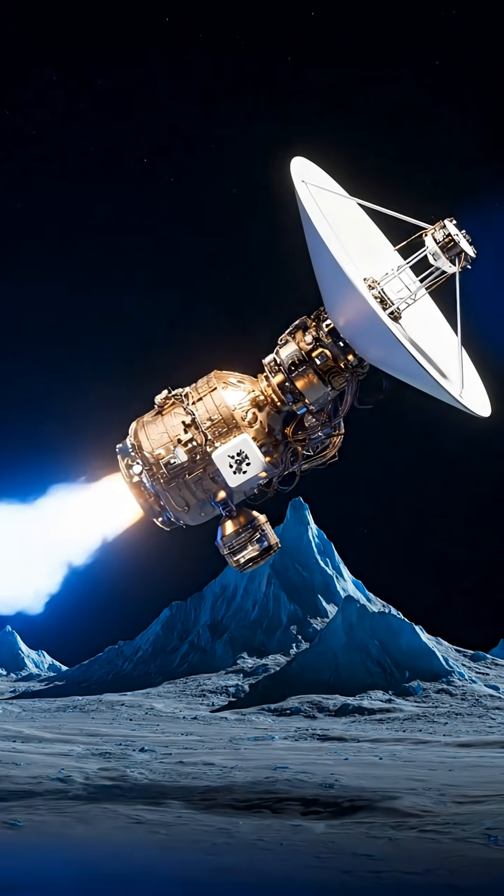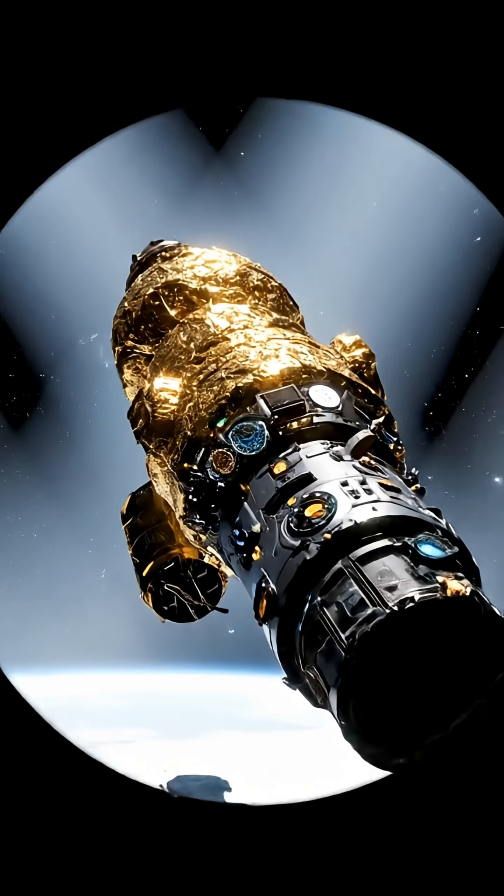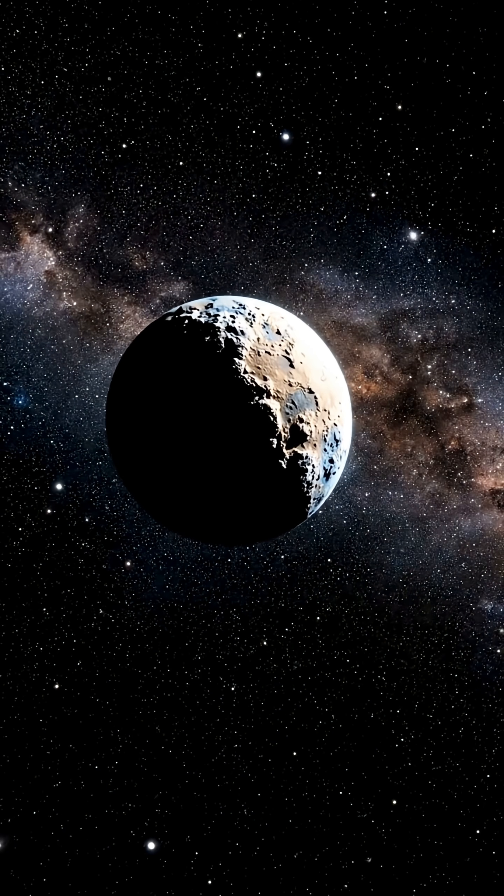As human technology continues to advance, it is possible that one day we will be able to reach Saturn's atmosphere for direct observation. Who knows? Perhaps Saturn could even become humanity's second home.